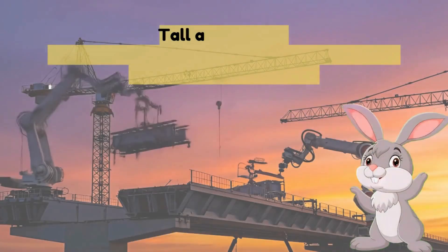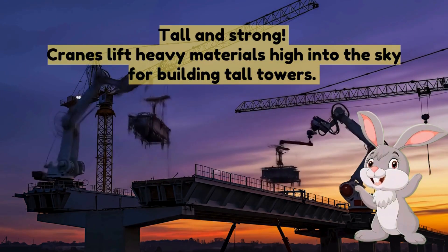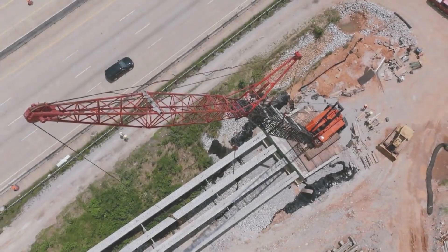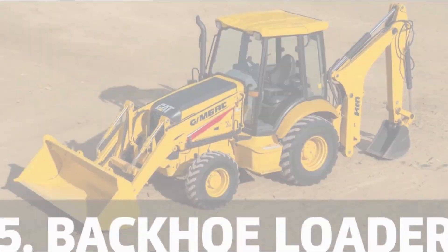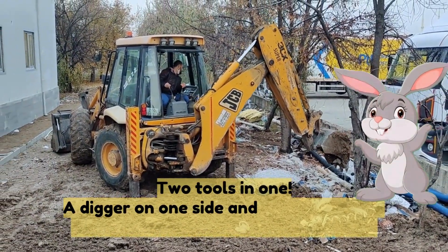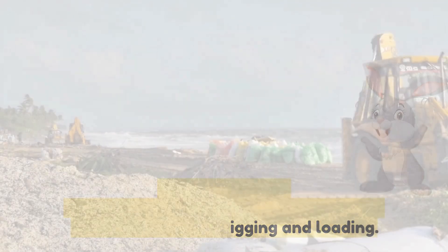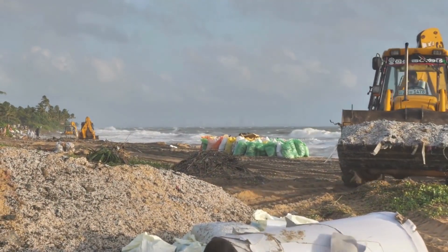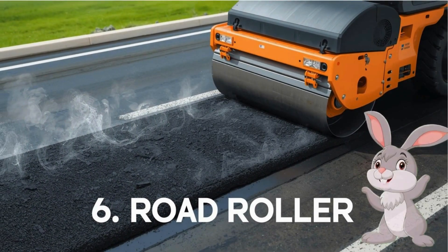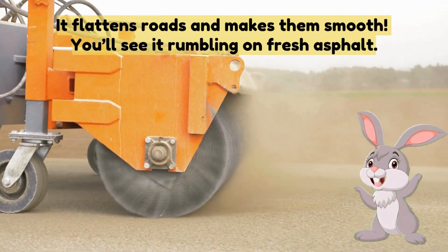Four: crane — tall and strong, cranes lift heavy materials high into the sky for building tall towers. Five: backhoe loader — two tools in one, a digger on one side and a bucket on the other, it's used for digging and loading.